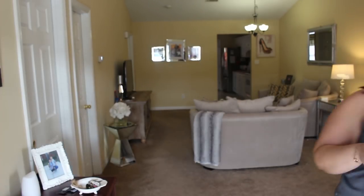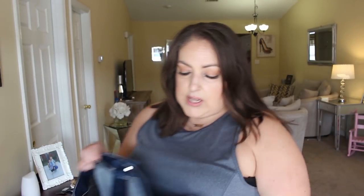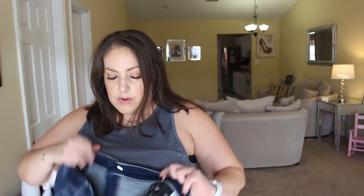That would do it for this haul — what are we thinking? I really love the jeans, I cannot wait to get into those other jeans. I love the off-the-shoulder top, that first dress, and both of the dresses. Definitely happy with the haul.